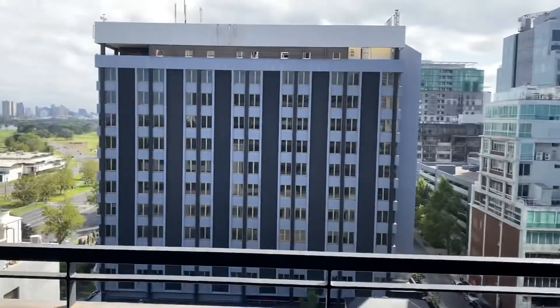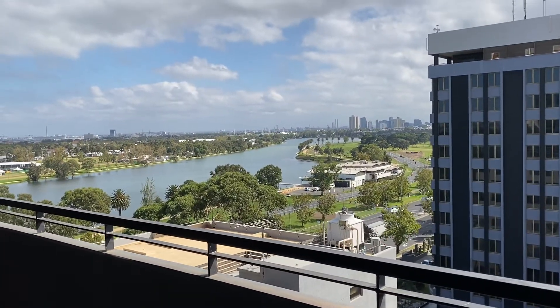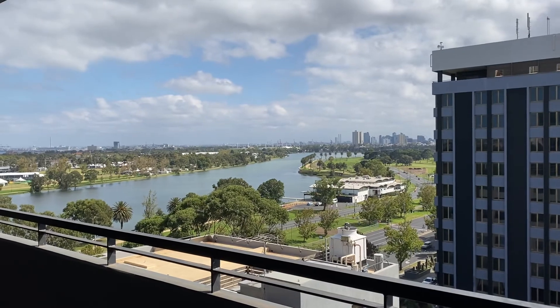And obviously back to the hero of the apartment, which is this view over Alden Park Lake. Thanks for viewing. I'm Elle from Bell Property and this is 1015 at 74 Queens Road.